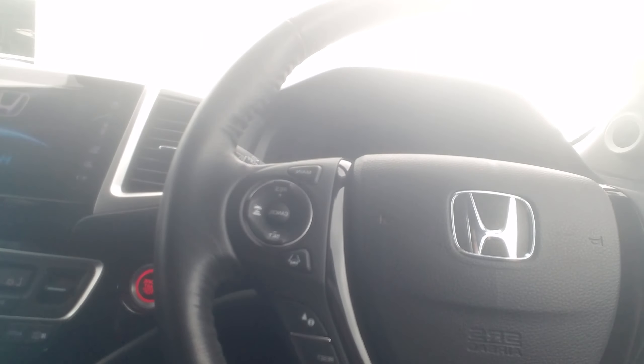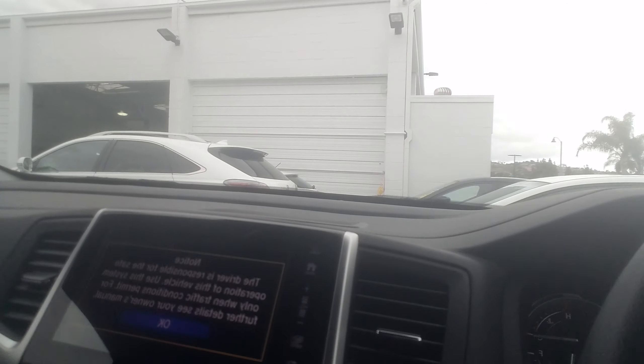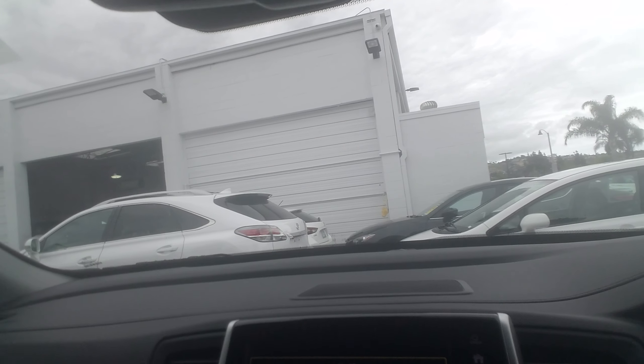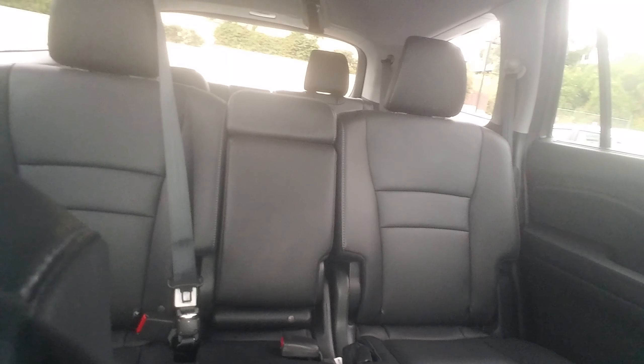It is a power driver's seat, which is awesome. Push button start. And you can see the miles are really low — 21,923. This is Whitney from Capistrano Mazda.